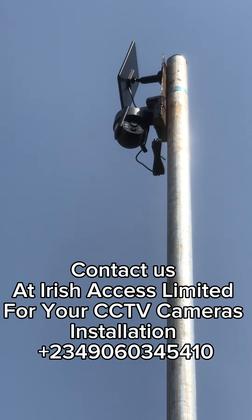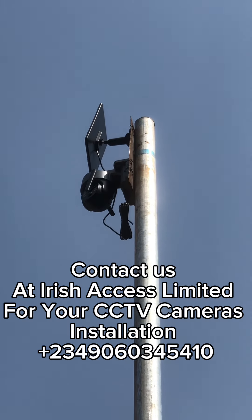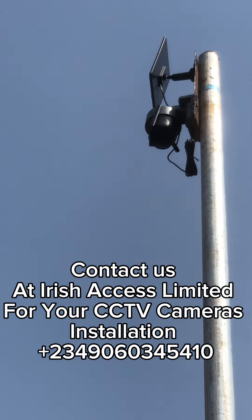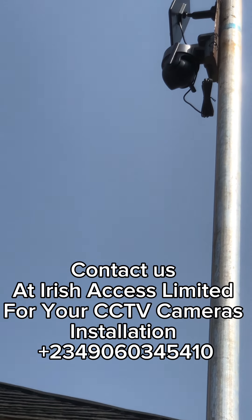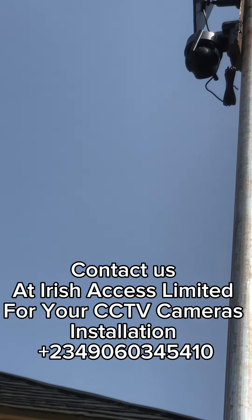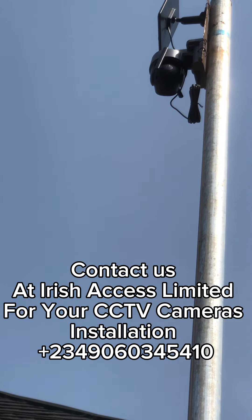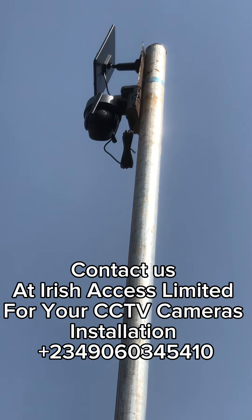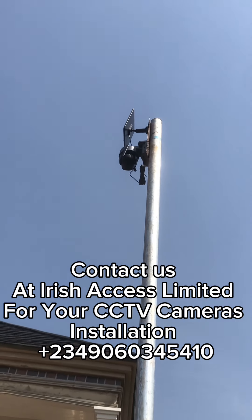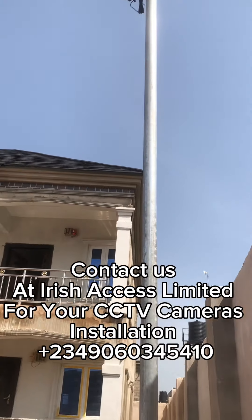Even if you are not there, you can use the camera to monitor the property. As you can see on the screen, the camera is rotating. We usually install these cameras in areas where you can have a view of a wide range of your property. It doesn't matter if you are overseas or currently in Nigeria — you can have this camera installed and view it from anywhere in the world.